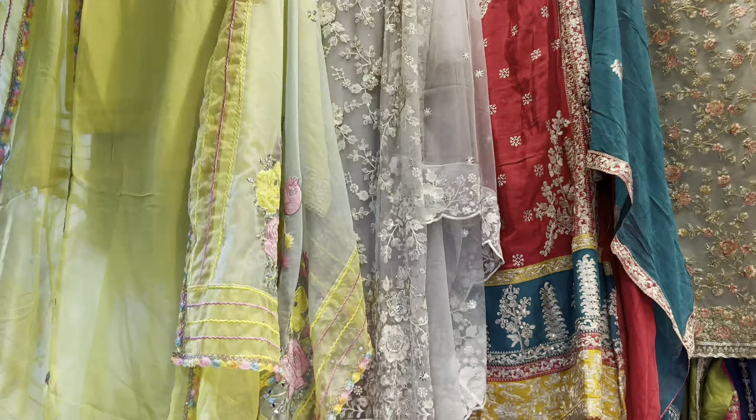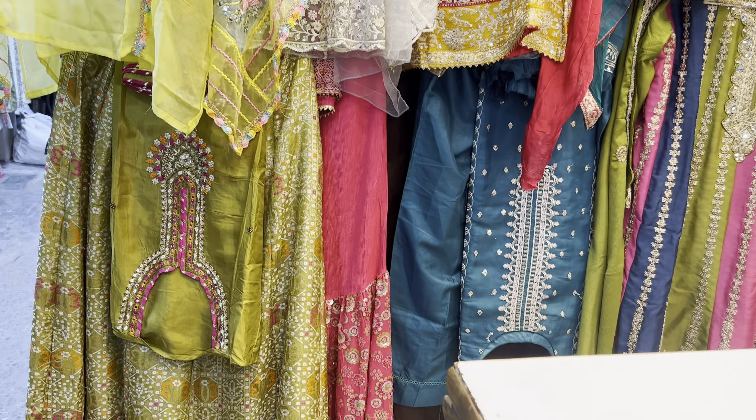Hello everyone! As per your demand, I am taking one more video of Lashpit. In this video, I will show you the ethnic collection in Lashpit.